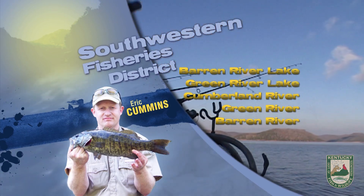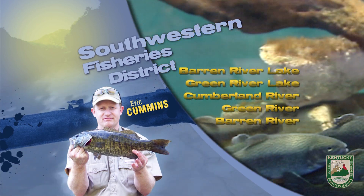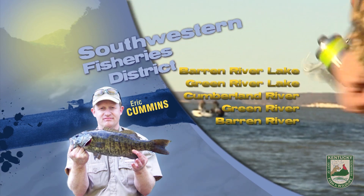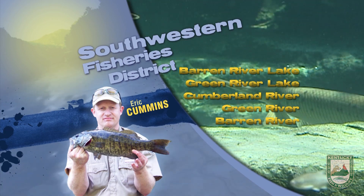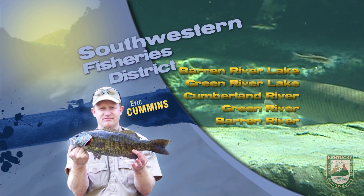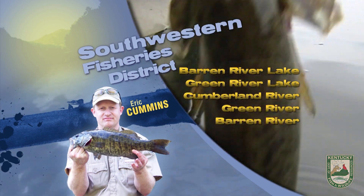Green River Lake is at winter pool, but again is likely to rise with the rain coming midweek. Bass have been fair with slower presentations like jigs, crawdads, and swim baits. The float and fly opportunity is good in the mid to lower sections of both the Robinson Creek and Green River arms. Crappie have been fair on brush piles and drop offs in 10 to 25 foot of water.